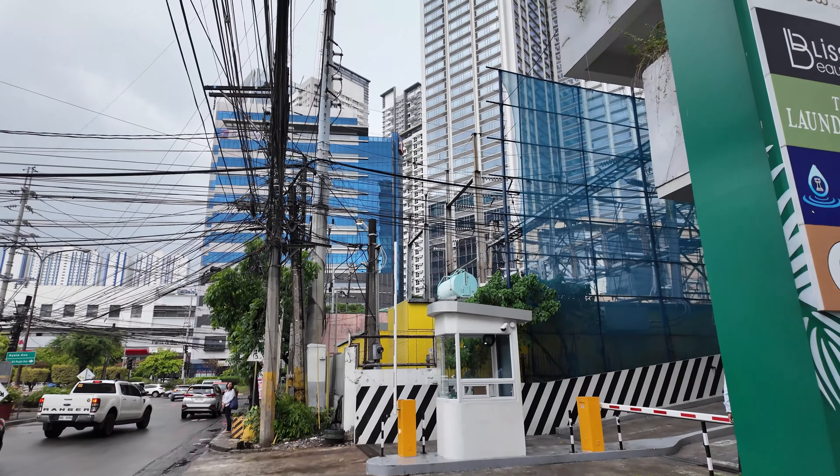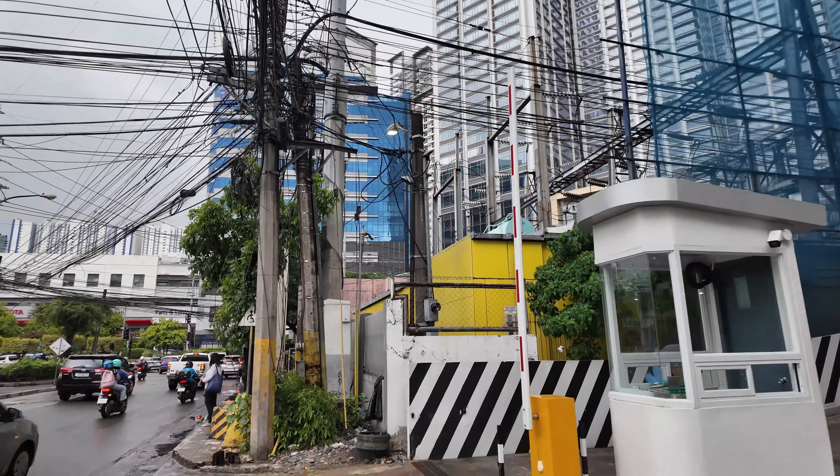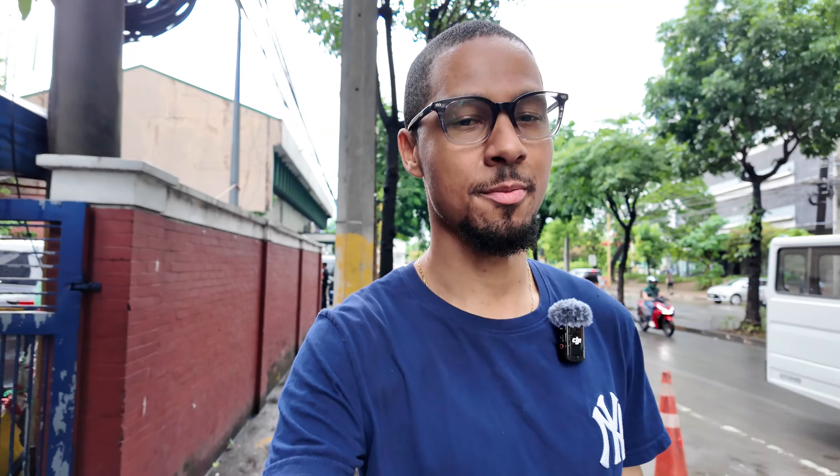I've got to watch my step — one thing about the streets here is that they're not really level, so you just have to keep an eye on where you walk. You can start seeing the high-rise buildings now, and I think this is the beginning of Ayala Avenue. It's not really that far from the map. I'm probably walking too fast, but this might be the beginning of Ayala Avenue right here.